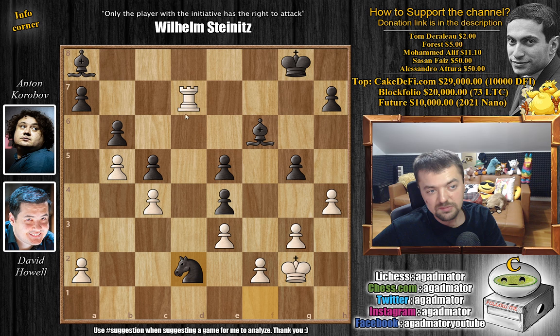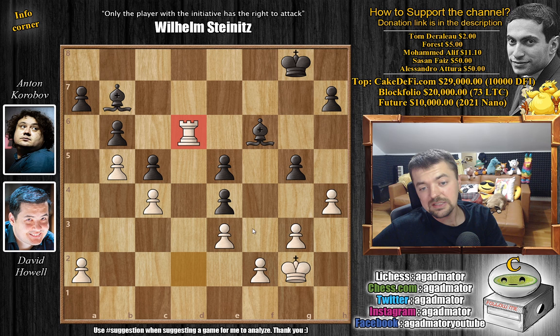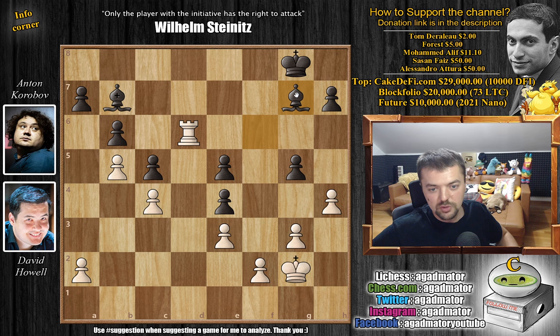Instead, knight to d2 was played. We have rook captures on d2, bishop to b7, and just rook back to d6. On move 33, Anton Korobov resigned the game, as there is nothing more to be done. Your bishop is hanging, and regardless of what you do, that bishop will fall or the other bishop will fall.